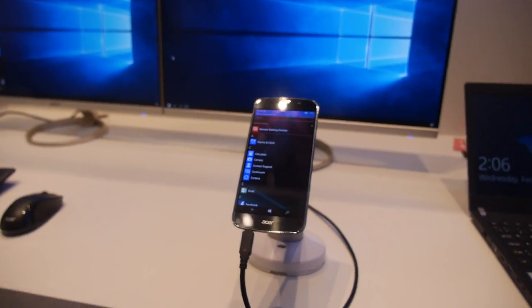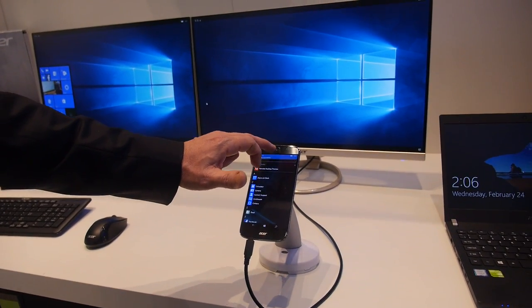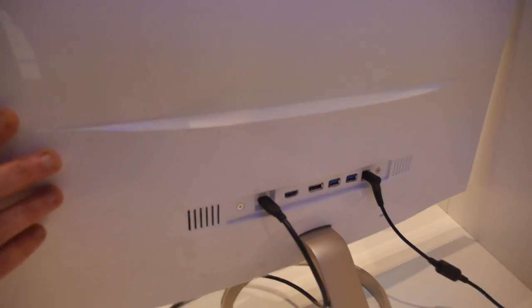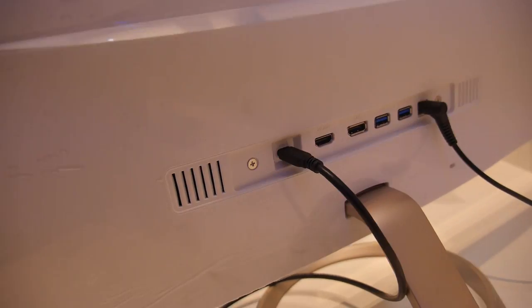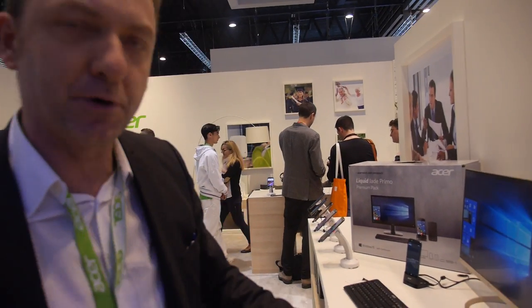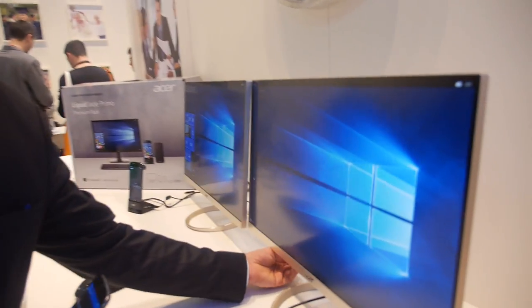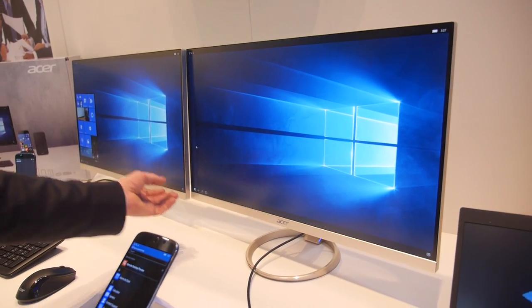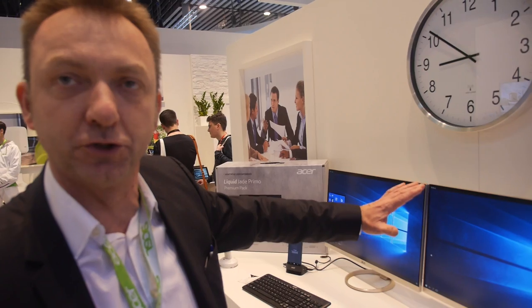The phone is outputted right here on screen and you can even use a mouse on it. It connects to Continuum over the USB Type-C on the back — you can see the connector here. With the dock you can also connect over HDMI. The product also supports Wi-Fi Direct and Miracast.